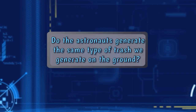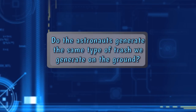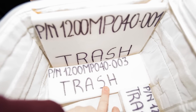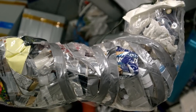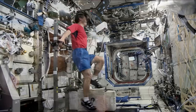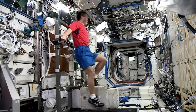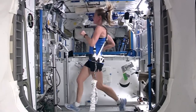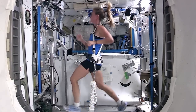Do the astronauts generate the same type of trash we generate on the ground? The trash generated on the International Space Station is the same kind of trash you would expect to be generated by your community, not just your household. Things you expect to end up in the trash, like microbial wipes and food wrappers, do end up in the trash. Other things you might not expect is dirty laundry. We don't have any washing machines on orbit, so dirty clothes, dirty towels, socks, and tennis shoes also end up in the trash.